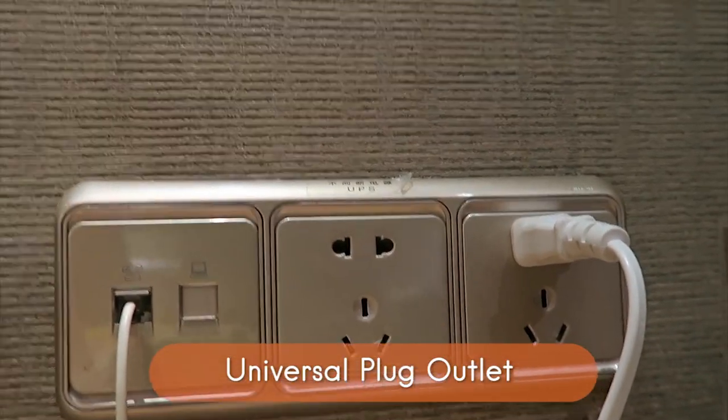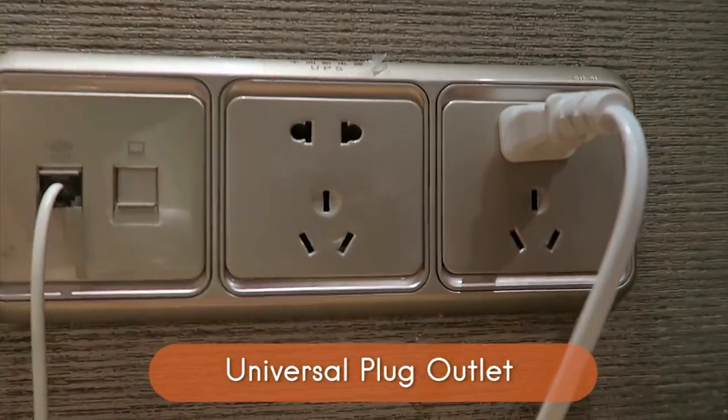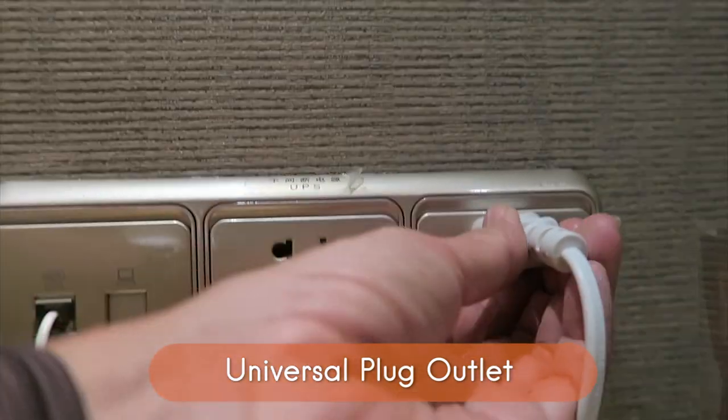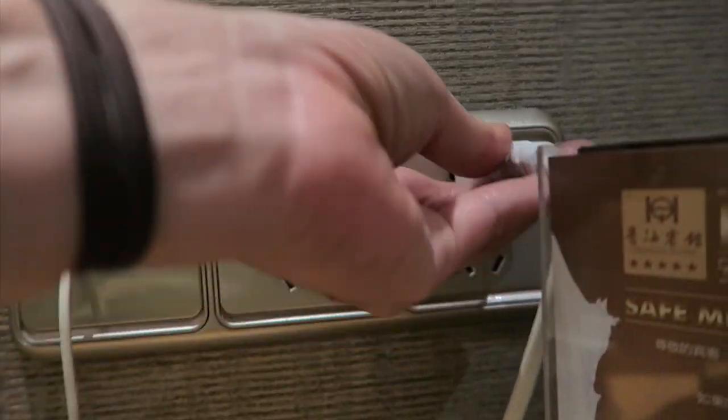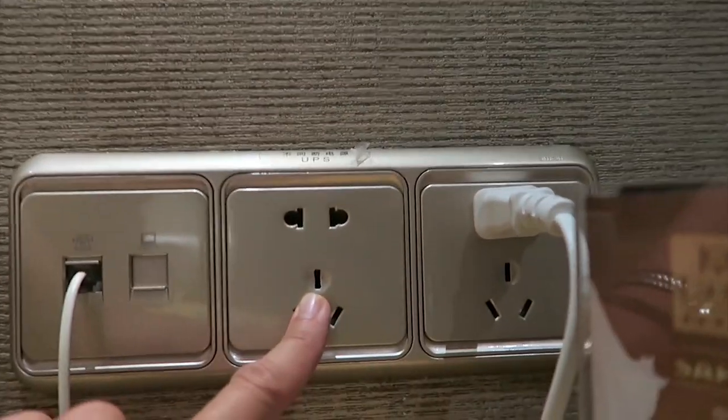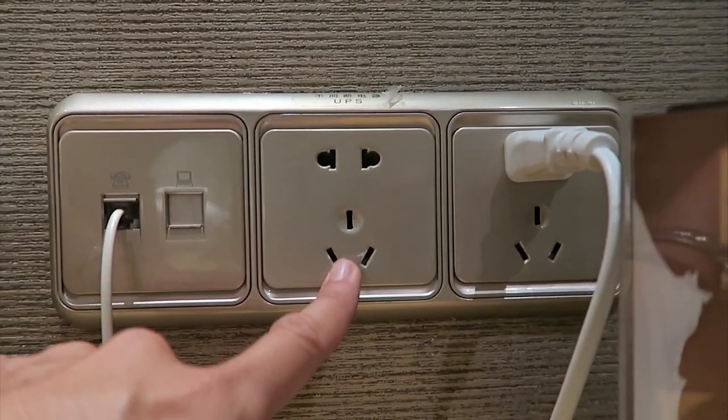So for those who are interested in plugs and outlets and what you need — this is China. They work with the two-prong plug, but there's also grounded plugs which have got like this doohickey on them.